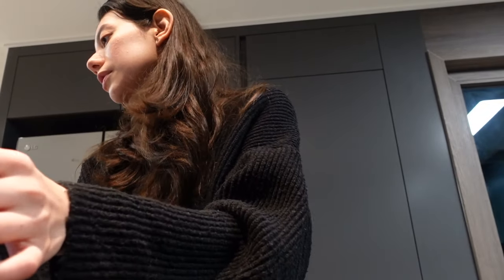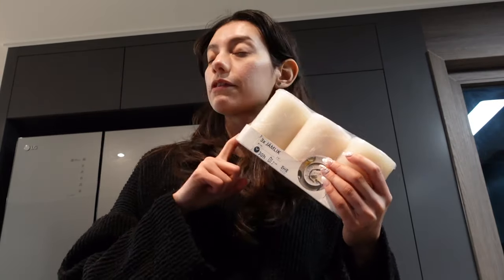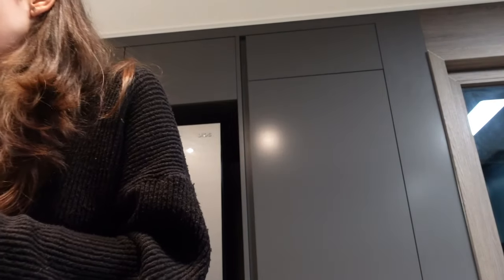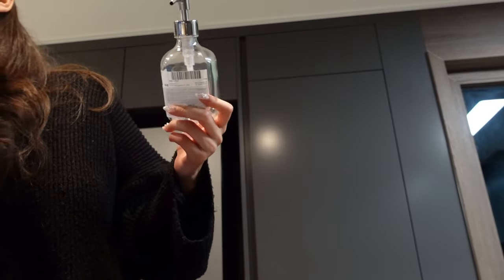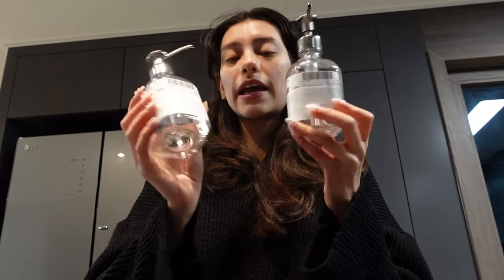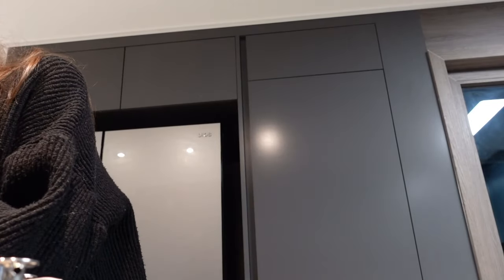I'm gonna add my Lush bath bombs in here. I got these candles — I never tried this kind but I've tried ones that are dark gray and purple and those I love the smell, but they didn't have those. I got two of these jars for the bathroom — one for the guest bathroom and one for the kitchen, just for the hand soap. I got this cute candle for the guest bathroom.